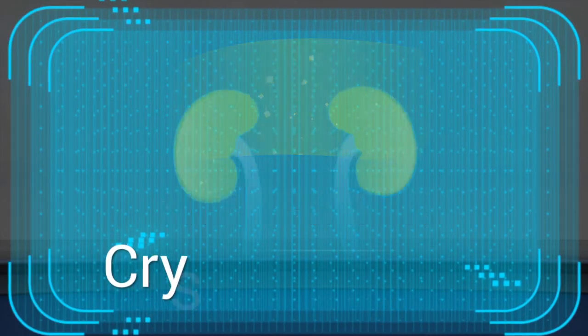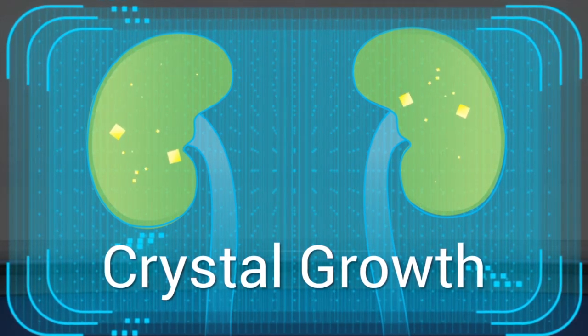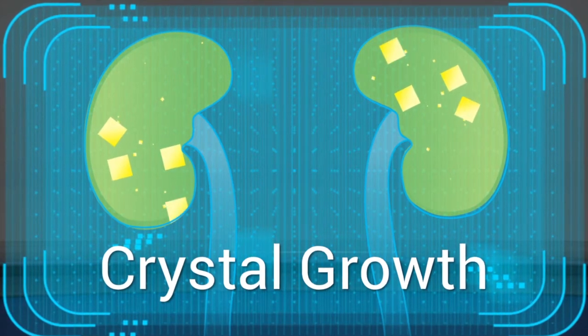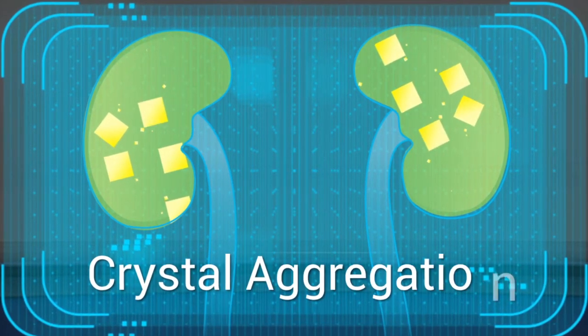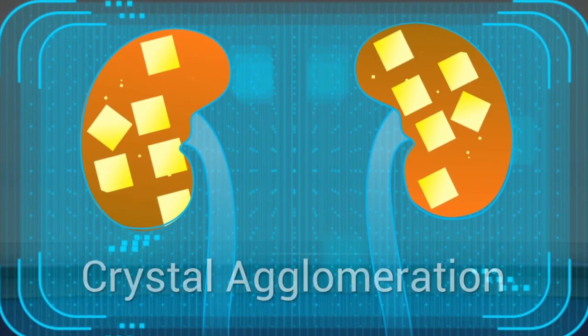These crystals get anchored in the urinary tract and attract more molecules onto them, making them further increase in size. If there is a lack of inhibitory substances in your system, the crystals will aggregate, then agglomerate, and you get a kidney stone.